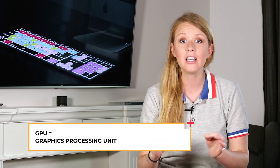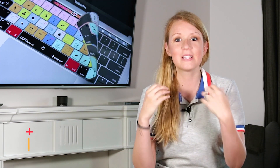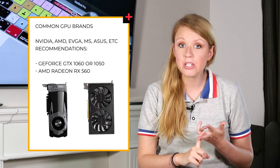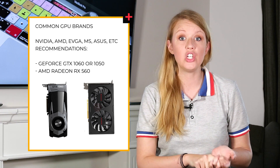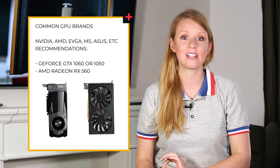Next up is GPU, which is extremely important for video editing. GPU stands for graphics processing unit — it's a graphics chip used for processing and rendering images and video. If you have a great CPU but not a fast GPU, you may see lags in video editing. Common GPU brands are NVIDIA and AMD Radeon. I recommend the GeForce GTX 1060 or 1050, or the AMD Radeon RX 560.